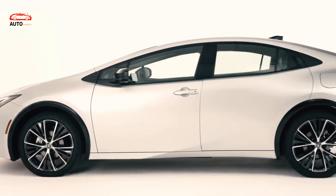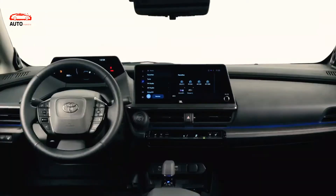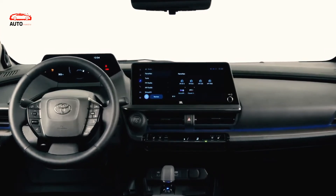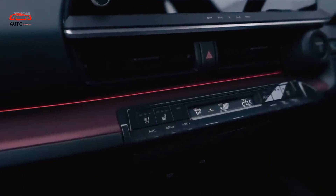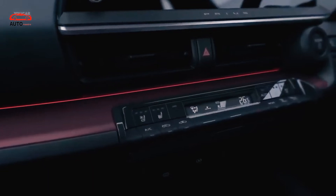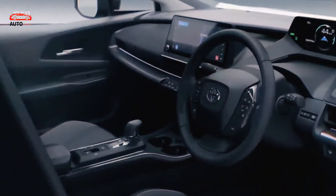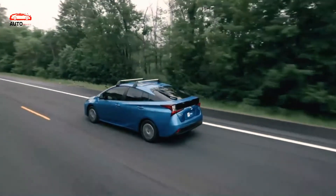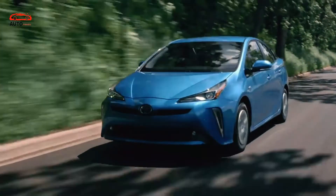The 2023 Toyota Prius Prime plug-in hybrid carries most of the styling and feature upgrades as the Prius Hybrid, but it is 1.0-inch longer and can be equipped with a solar roof. It has the same 2.0-liter engine as the hybrid. Toyota said the combination powertrain output increased to 220 HP from 121 HP, and it can hit 60 mph in 6.6 seconds.